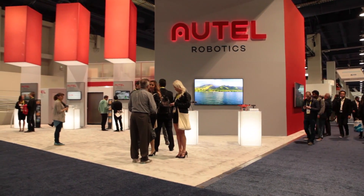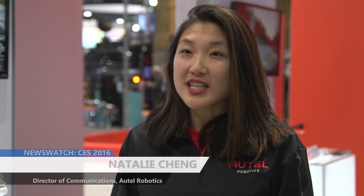Now they're showcasing their latest X-Star line right from the South Hall of CES. The three drones in the X-Star series are the X-Star Go, the X-Star, and the X-Star Premium.